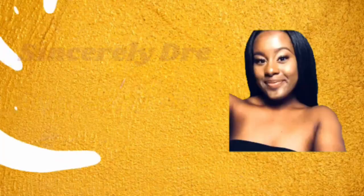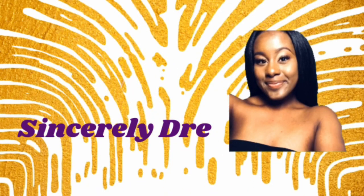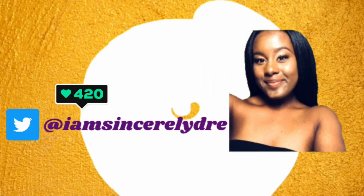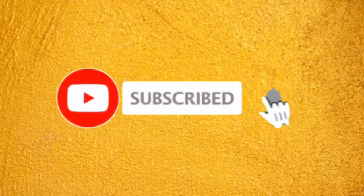Hey everybody, it is your girl Sincerely Dree and I'm back today with another video. As you guys can see by the title, this is my 'What's in My Caddy' video.